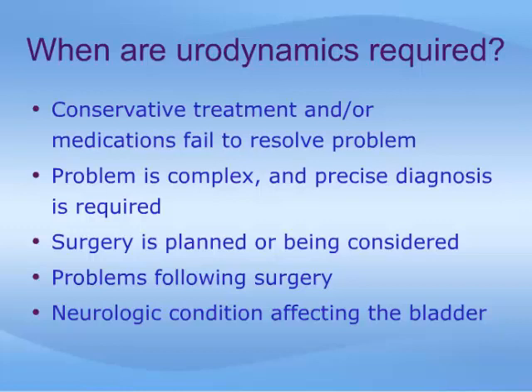Urodynamic studies are not required for all patients with bladder problems by any means. Some of the more common reasons why urodynamic tests may be requested include: when conservative treatment and/or medications fail to resolve a problem; when a problem is complex and precise diagnosis is required; when surgery is planned or being considered; with problems following surgery; or when a neurologic condition affects the bladder function.